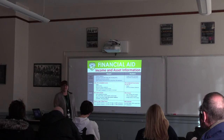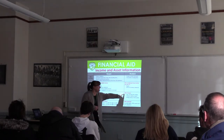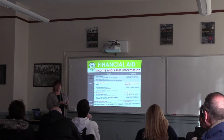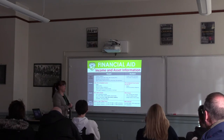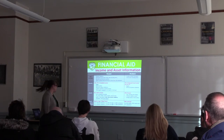For students, things are different — they have no asset protection allowance because they're not heads of household. Anything in their name: 20% of that is part of the expected family contribution. So if they have a savings account, stocks, or other assets in their name, 20% of that counts. For parents, it's only about 5.64%. So keep that in mind when thinking about what's in whose name.